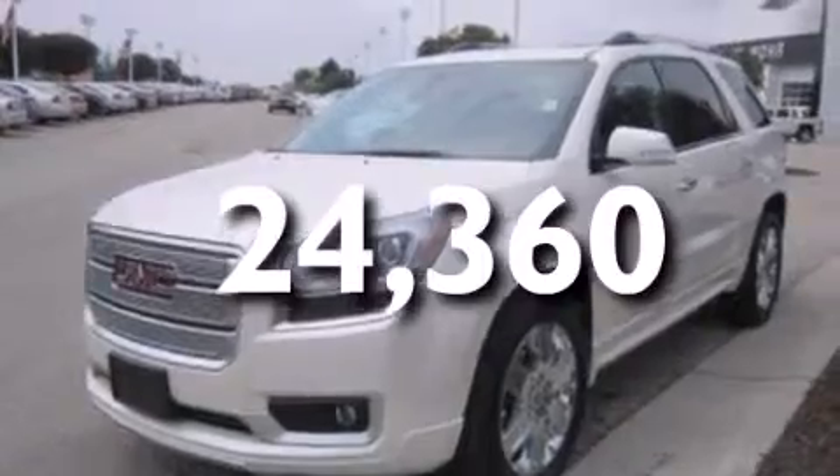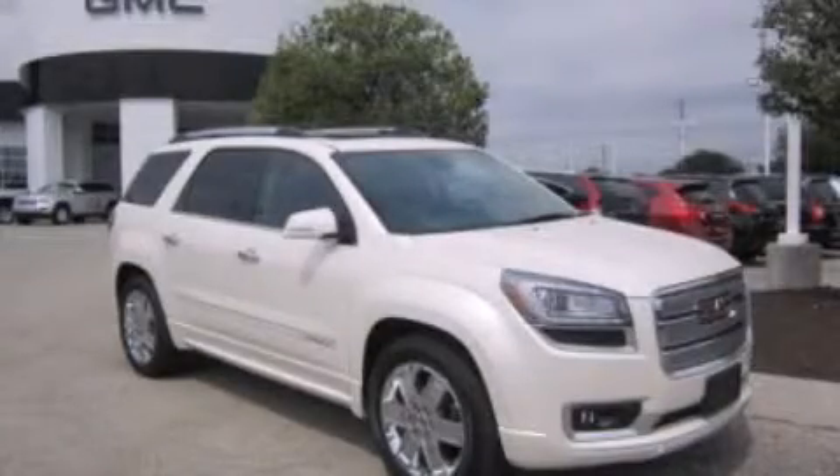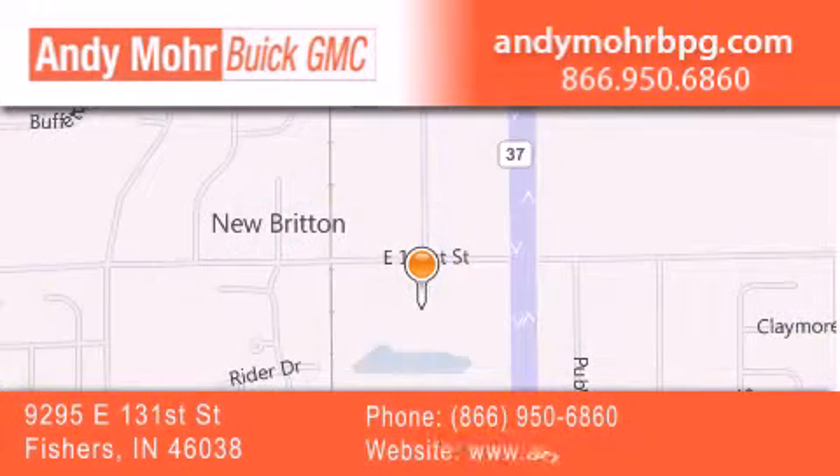We hope you found this video informative — please contact us today. Andy Moore Buick GMC is the place to find new and pre-owned cars and trucks in Indianapolis. You can search our new and used car inventory online, get new car pricing, and receive free no obligation price quotes. Stop by and visit us at 9295 East 131st Street in Fishers, or see us online at AndyMooreBPG.com.